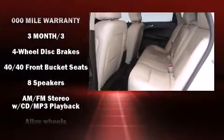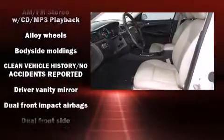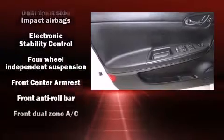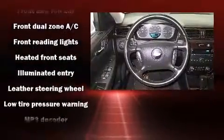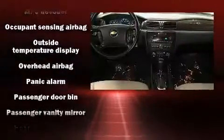Chevrolet also prioritizes safety and security with features such as dual front impact airbags with occupant sensing, head curtain airbags, traction control, ignition disabling, OnStar, and four-wheel disc brakes with ABS.